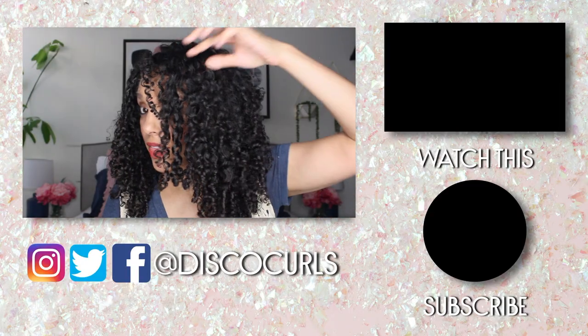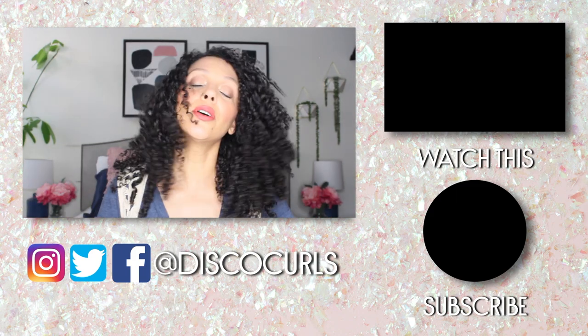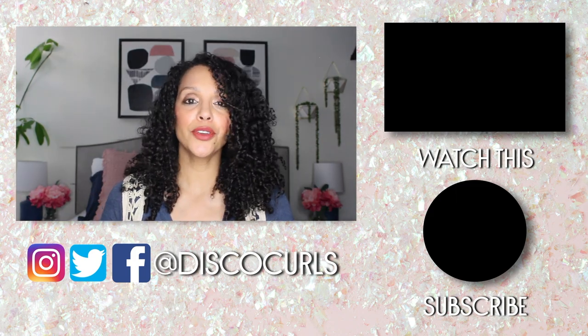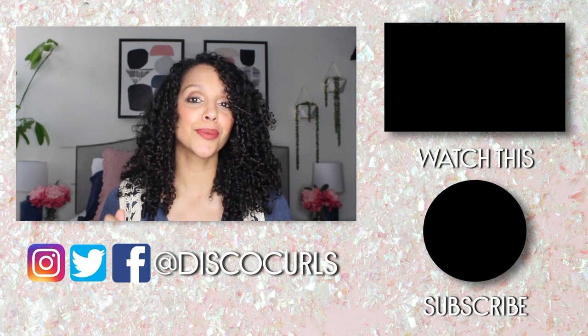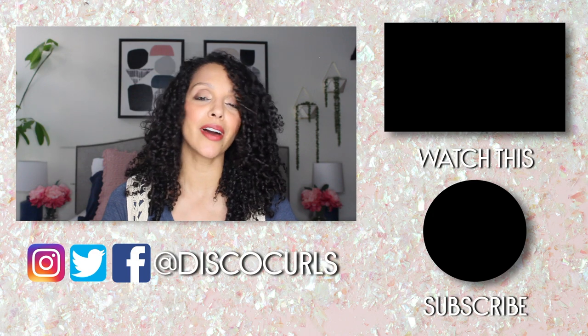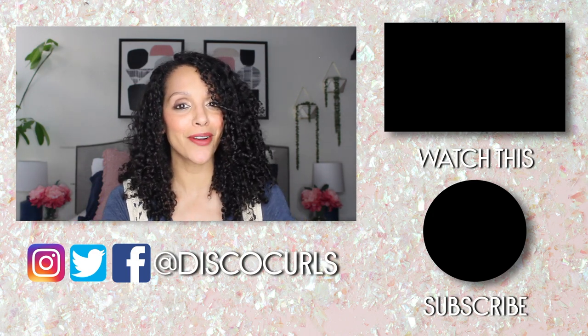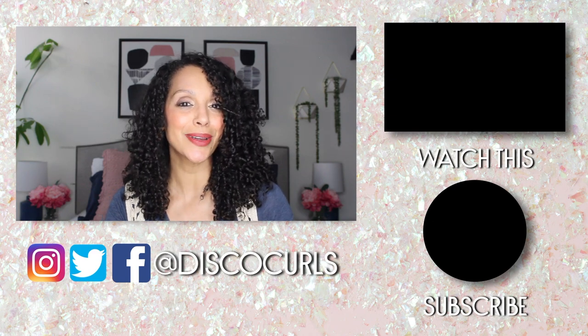So what do you all think? Do you think it looks weighed down? Let me know honestly down in the comments. I think it's good — I give it a thumbs up for sure. I'd love to know what you think down below. If you're new to my fine curly crew, I'd love to have you subscribe and don't forget to turn on the notification bell. Thank you all so much for watching — don't forget to like, comment, share, and subscribe, and I'll see you on the next one.